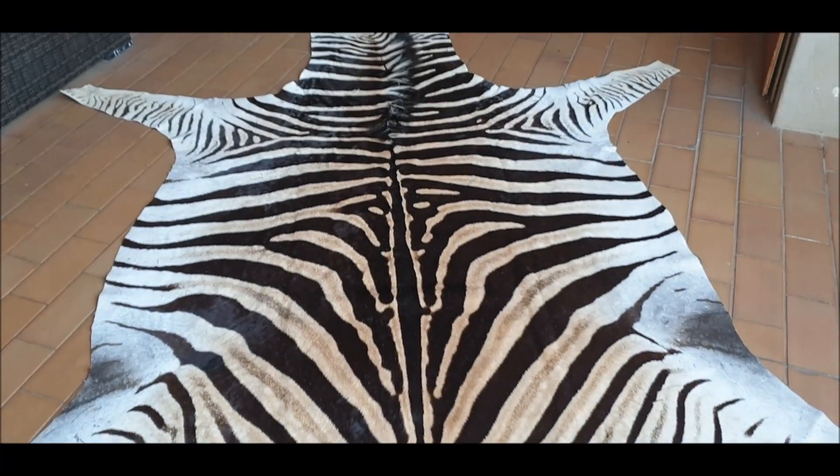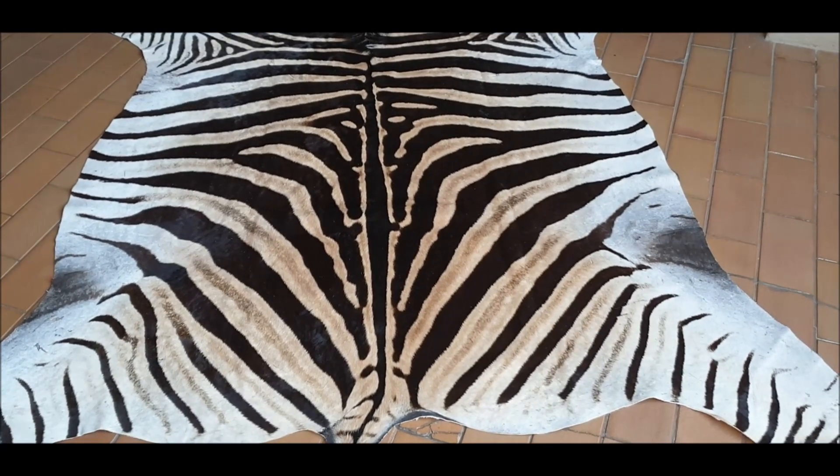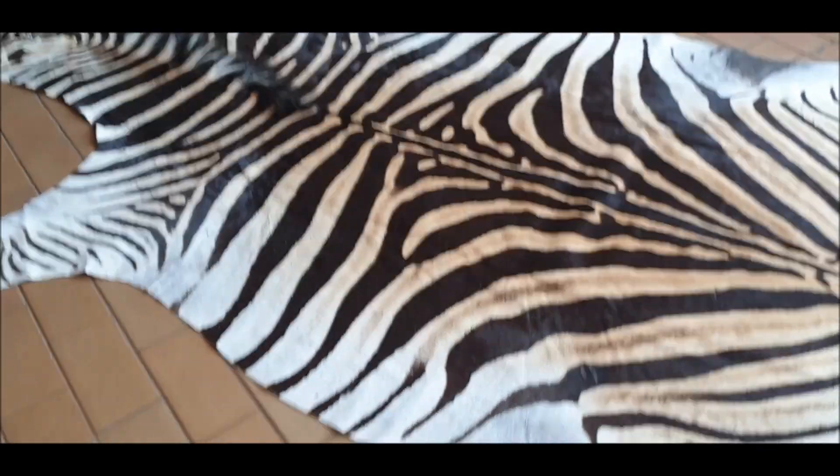Our next skin is a beautiful one — I might just keep this one for myself, but I've got so many hides. As you'll see, this one has got bold lines, and I always like to point out that they don't fade out.